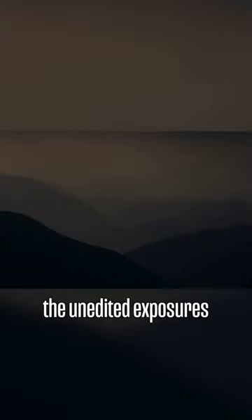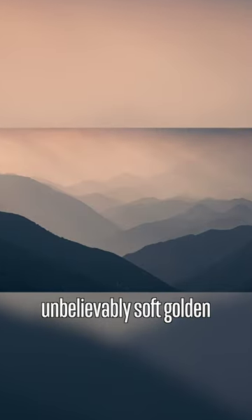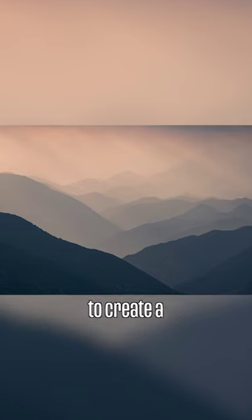Here are the unedited exposures compared to the final edited image. We're getting unbelievably soft golden colors with the light shining through to create a gorgeous photo.